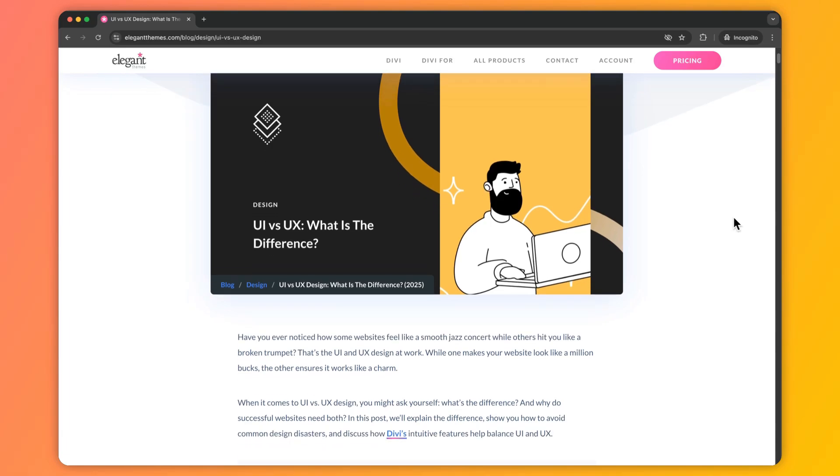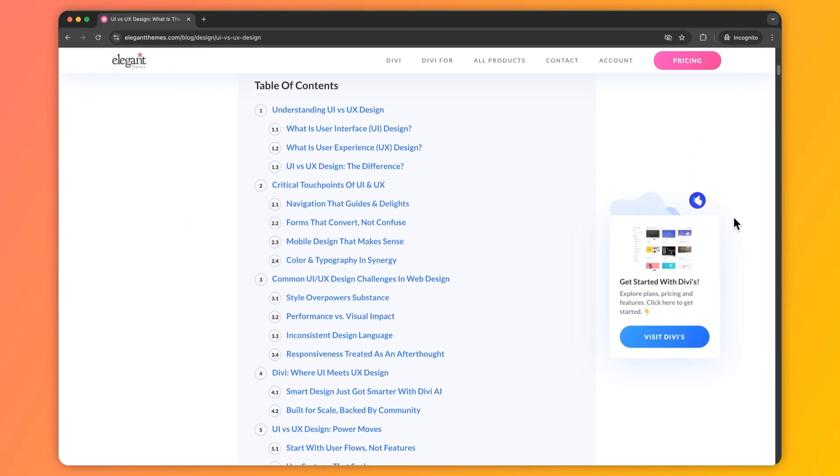Now, in case you want to deep dive into this topic and learn more, we have created a complete blog post linked in the video description below. Once you're done with this video, I would highly recommend you go ahead and check it out — I'm sure you'll find it helpful.